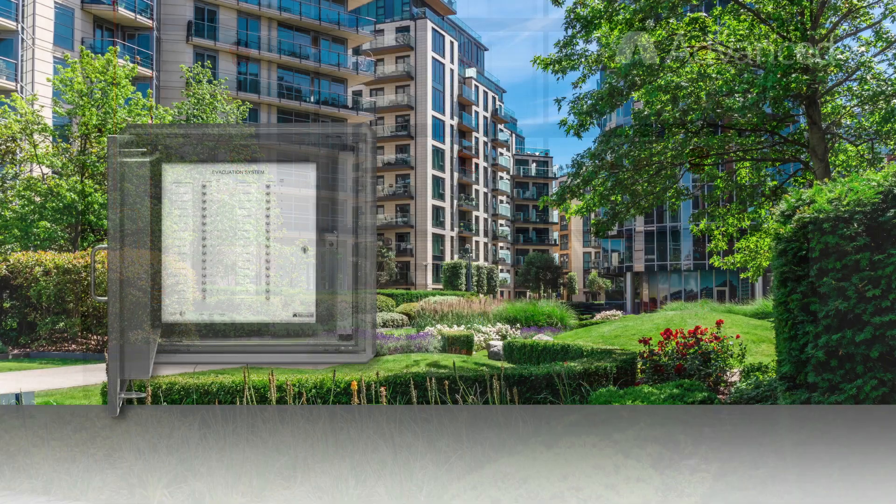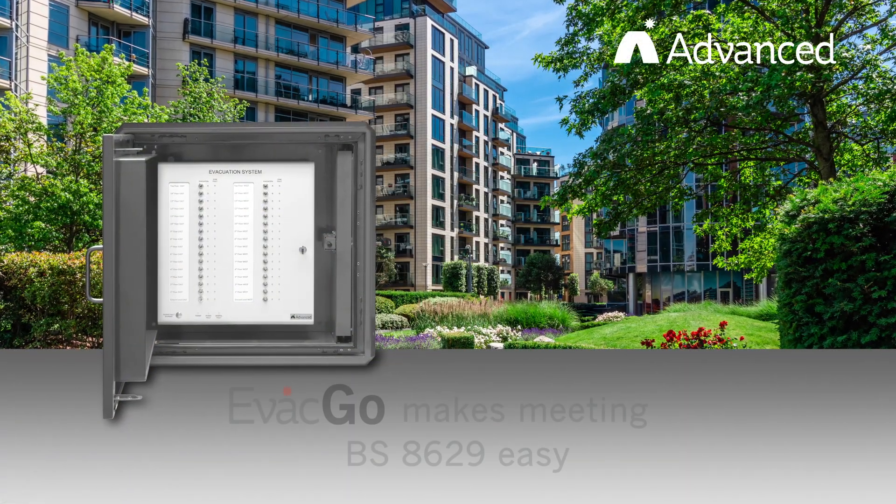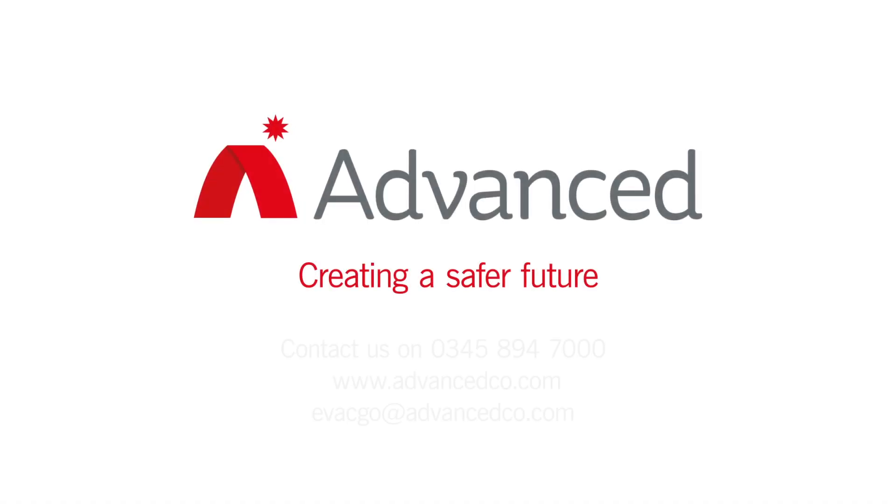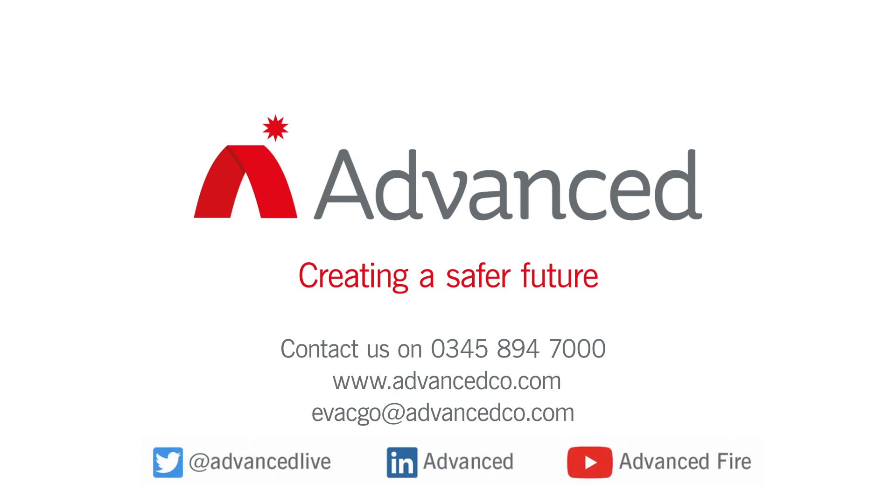EVAC-GO is the easy way to ensure you have the BS 8629 code of practice covered. To find out more, visit advancedco.com or call us on 0345 894 7000 to discuss your needs.